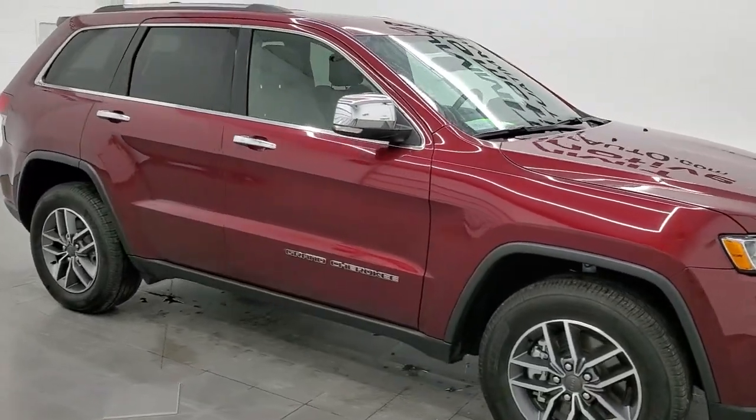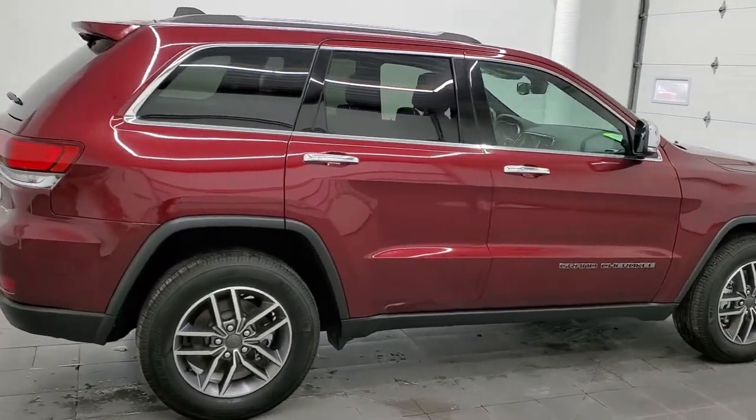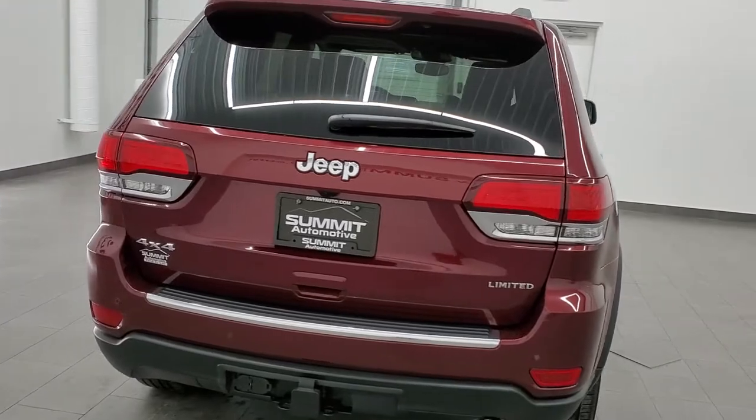Hey, this is Brett and this 2021 Jeep Grand Cherokee Limited is stock number 21T241A. We are here at Summit Automotive in Fond du Lac, Wisconsin, your new and used Jeep and SUV headquarters.